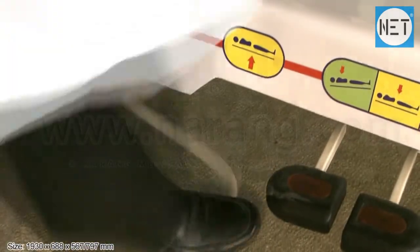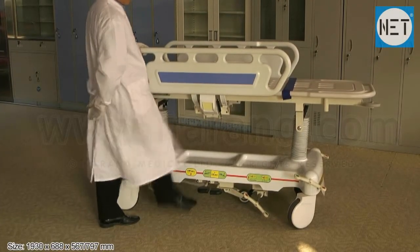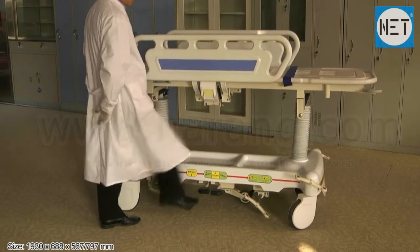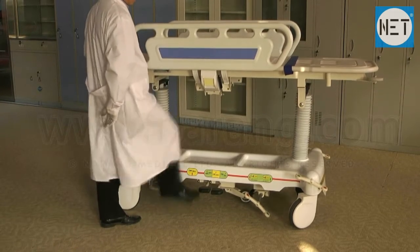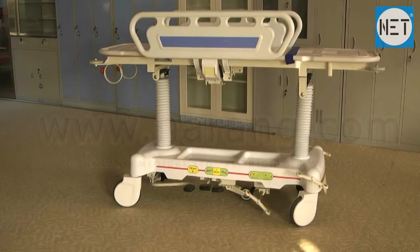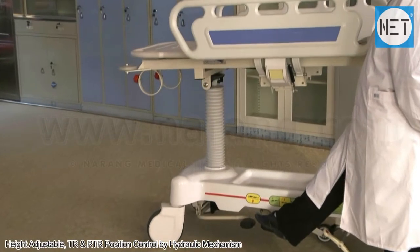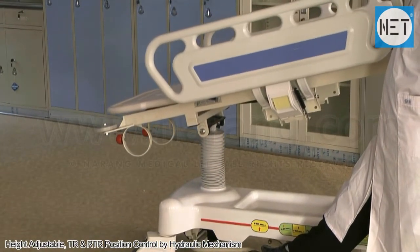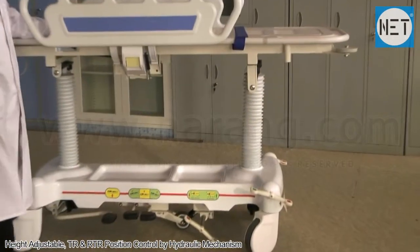Length 1930 mm, width 688 mm, and height can be adjusted from 567 to 797 mm. Height adjustment, Trendelenburg and Reverse Trendelenburg positions are controlled with the help of a hydraulic mechanism.